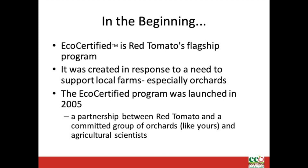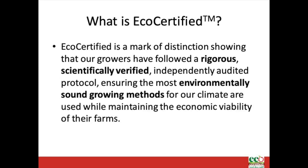Eco-certified is the best way to grow sustainable fruit in the climate and growing conditions here in the Northeast, where growers face intense pest and weather challenges. The protocol was developed with agricultural scientists and specialists from universities across the Northeast, as well as the IPM Institute of North America, who maintains the protocol. The protocol is rigorous, scientifically verified, independently audited, and ensures the most environmentally sound growing methods for our climate are used while maintaining the economic viability of farms.